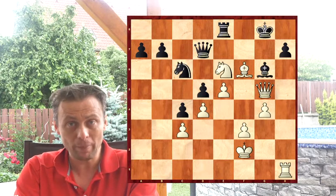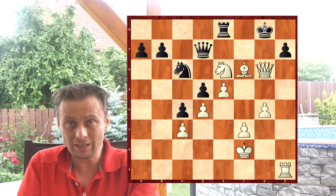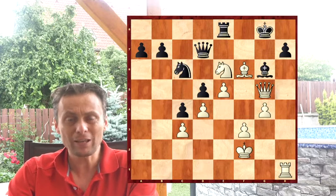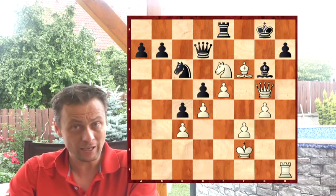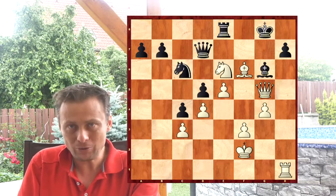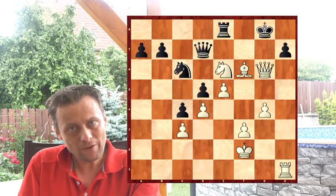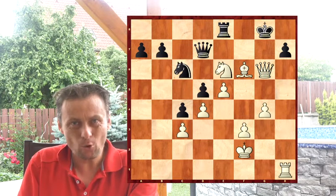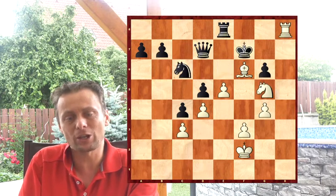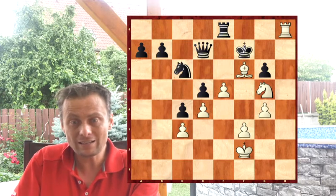Five seconds — what do you think white will play here? Of course white will take on g6, and at the end it's checkmate. Playing slowly here is a huge mistake. Think: is this position mostly strategic or tactical? Here it is checkmate, and black is lost. Well done.